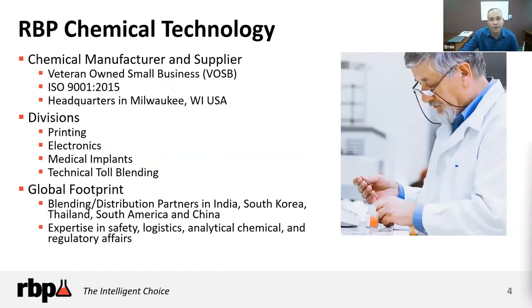Just to give you a brief overview of RBP Chemical: we are a veteran-owned small business, ISO 9001-2015 certified, with our headquarters in Milwaukee — a hop, skip, and a jump from Chicago. We've been around since 1954 and really started in printing and graphic arts. If you've got a newspaper, we probably produce chemistry that goes with the ink into that newspaper or commercial printing job.